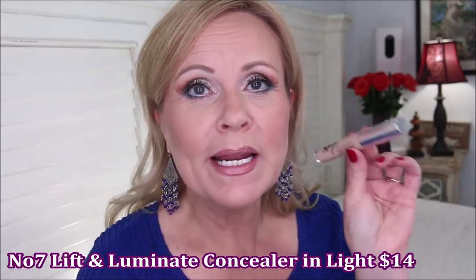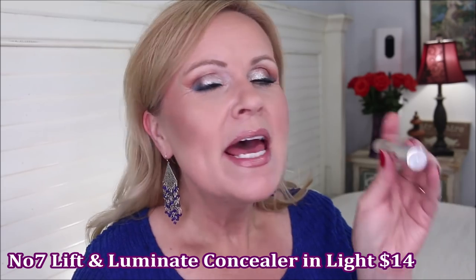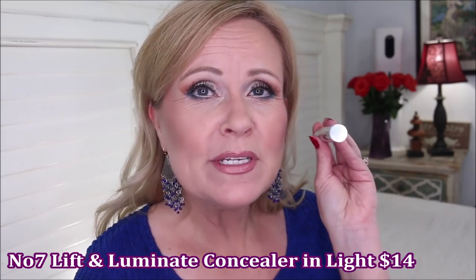My second concealer is from Number Seven — the Lift and Luminate Serum Concealer. It was originally introduced for spot treatments on the face, but I love using it underneath my eyes because it's light. Using that same technique I described, it does a really good job of concealing, especially if you use a color corrector first.